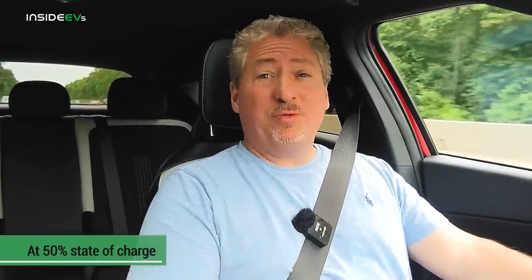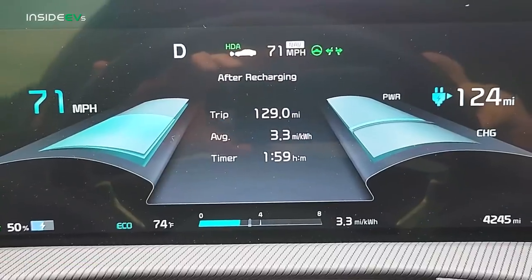At 50% state of charge we've now covered 129 miles. We covered 63 miles in that second quarter, only three less than the first — practically negligible. The consumption rate is holding steady at 3.3 miles per kilowatt hour, which is 18.8 kilowatt hours per 100 kilometers. It was briefly at 3.4 miles per kilowatt hour very early on, then dropped to 3.3 and has held there the whole time, so I'm pretty sure that's where we'll end up.